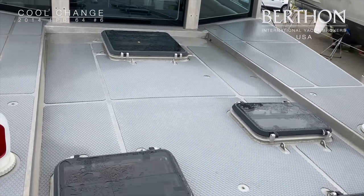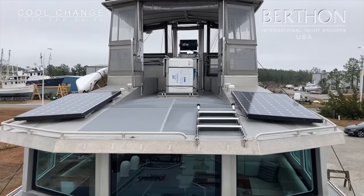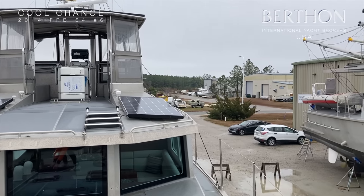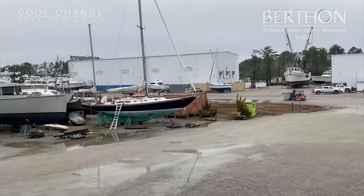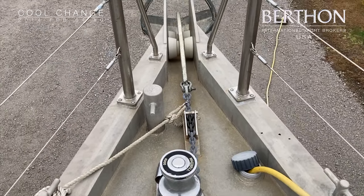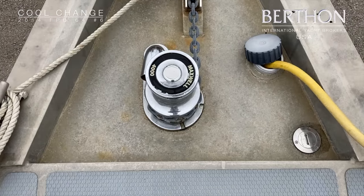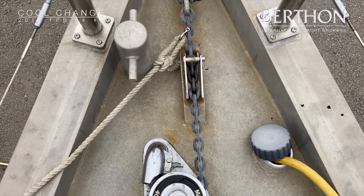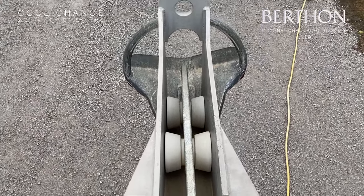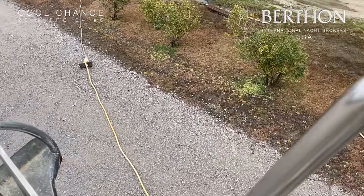There was a spare propeller that lives there. You've got a life raft on top and there's another one on the aft deck. And here's the Maxwell anchor windlass. Her main anchor is a rocna. She's got a couple of Fortress anchors as kedges and spares. Fantastic easy launch for the anchor.